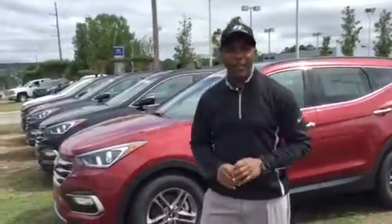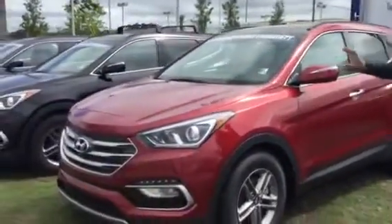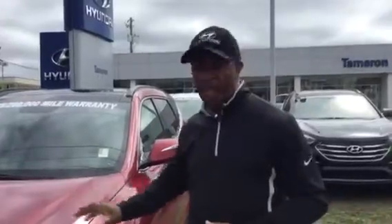Mary, hi, this is Tony Finley here at Tamron Hyundai and Hoover. Hey Mary, I want to thank you for contacting us on this beautiful red 2017 Santa Fe Sport. This is the exact one that you inquired about by the stock number — stock number 17-0906.